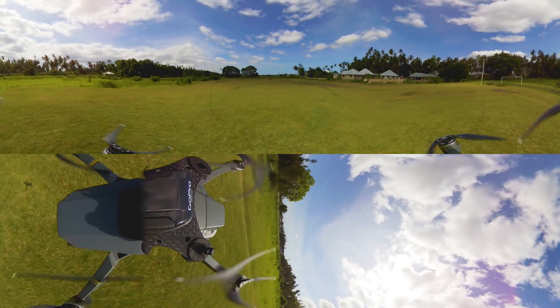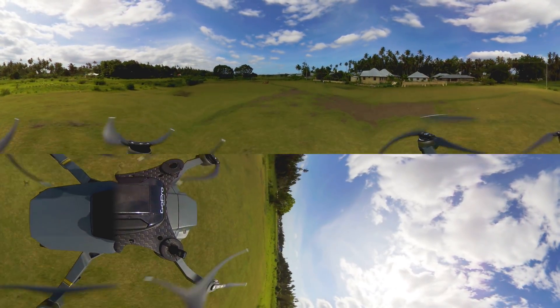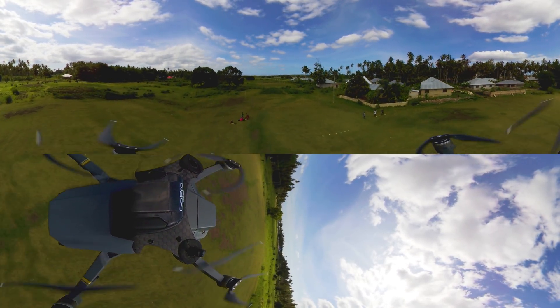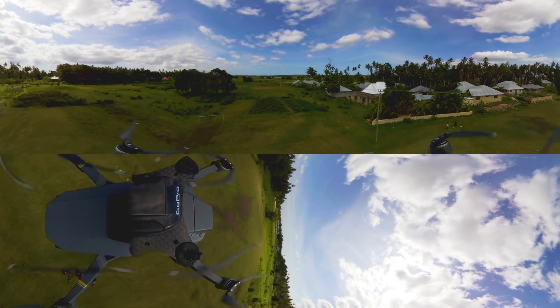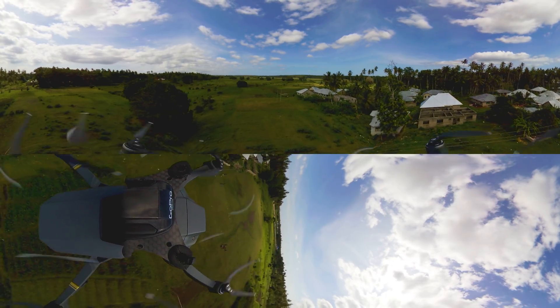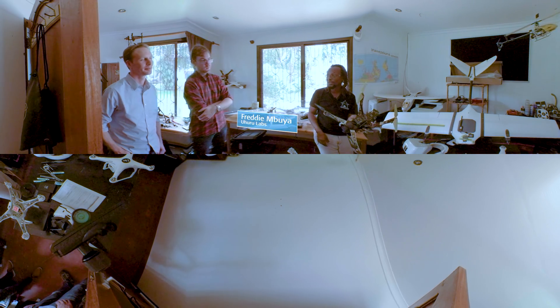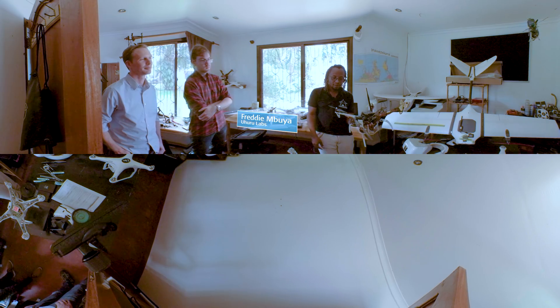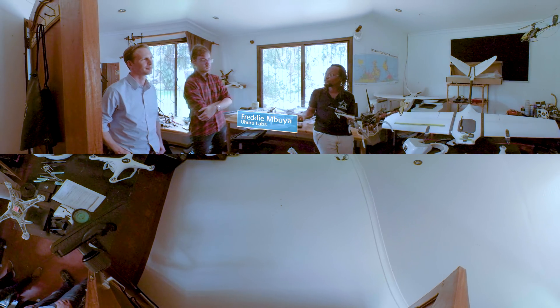One of the first people to see the potential for drones in Tanzania was Freddie Mbuya, founder of Uhuru Labs, an organization that helps local entrepreneurs. This was the first one which I built in Kudu Autonomous Flight, and it had a GoPro on the front and could take relatively good video.